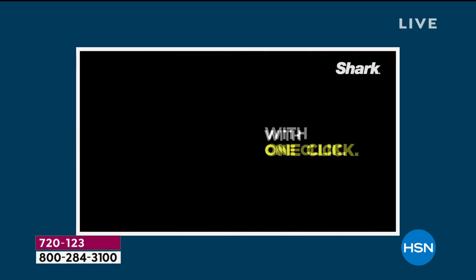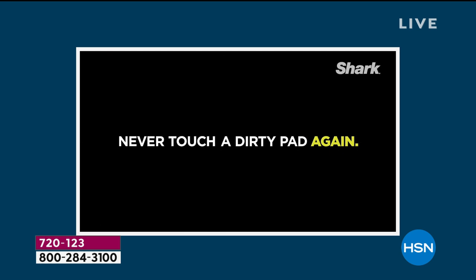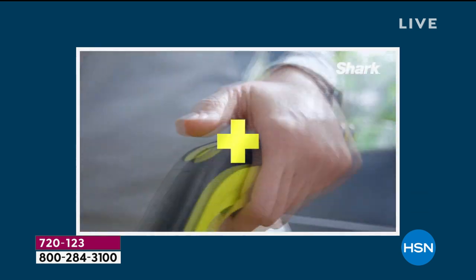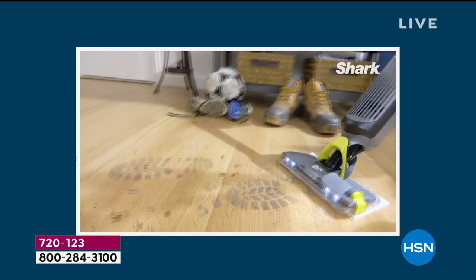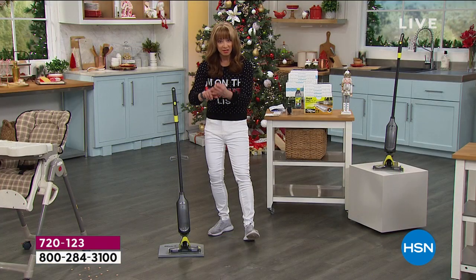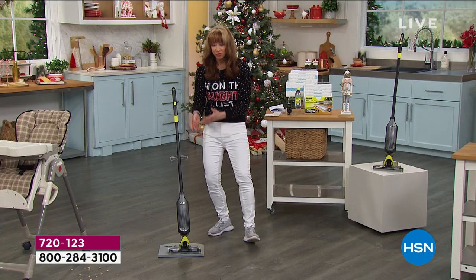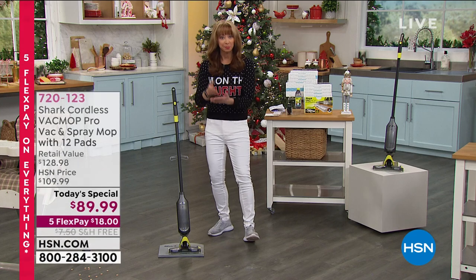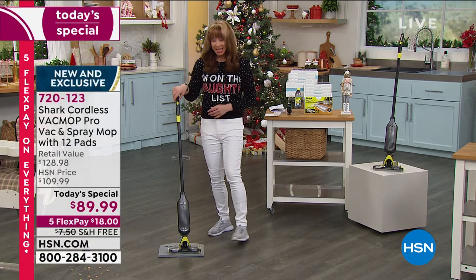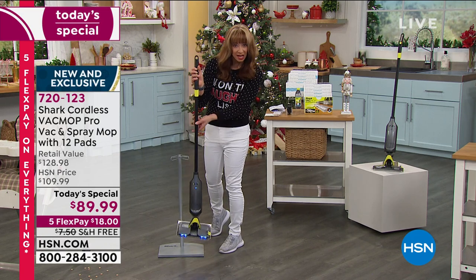Not only does that pad — which is a new groundbreaking design within the industry — basically become both a canister and a bag and a pickup mechanism all in one. It is a mop. It is a vacuum. It cleans your floors. It dusts your floors. It polishes your floors. It picks up all of the debris. It does it in a lightweight, cord-free design.